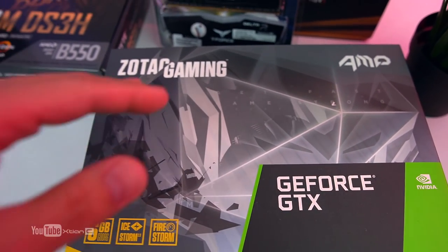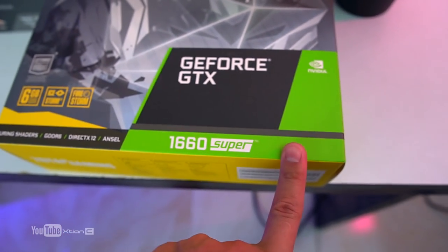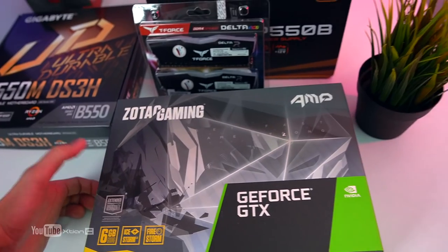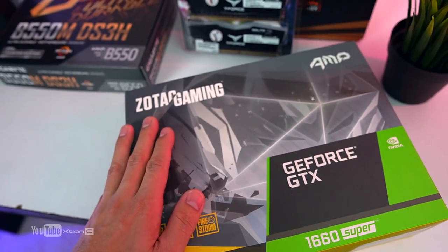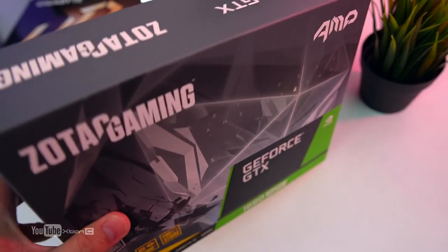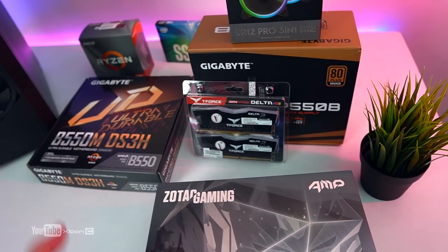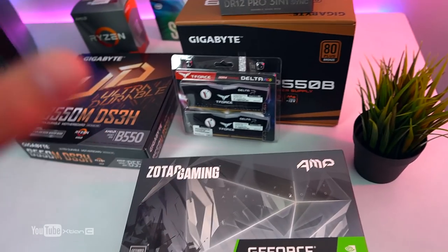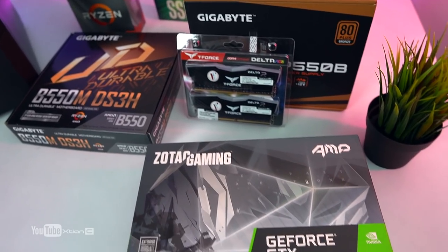For the GPU, we chose the Zotac GeForce GTX 1660 Super. Store quotes only offered a 1650 Super, but we balanced the build properly to get the 1660 Super for around 13,300 to 13,400 pesos. For 1080p medium to high settings gaming, you'll have no problems — smooth gameplay guaranteed. This is my third time featuring this CPU-GPU combo; prices on SSD and memory have dropped, bringing it within the 40,000 budget.